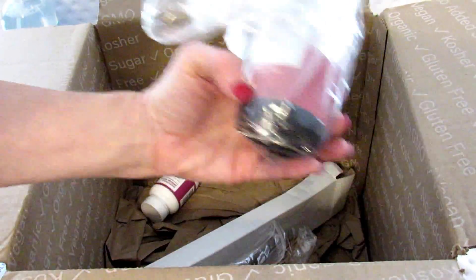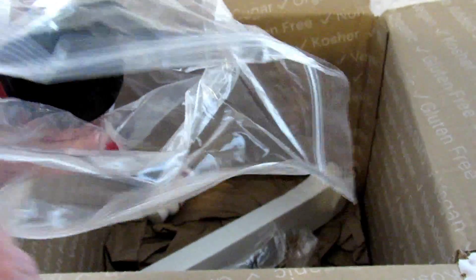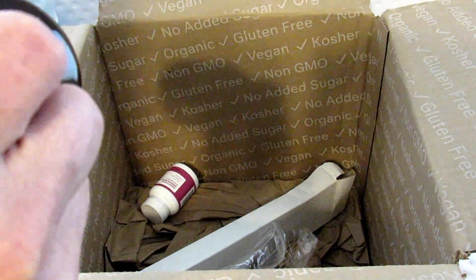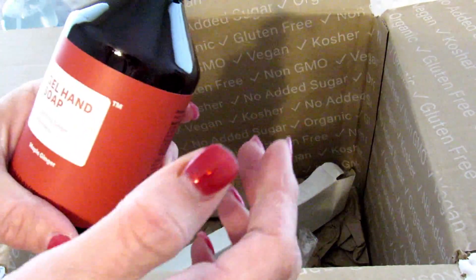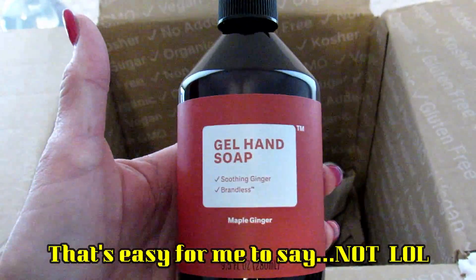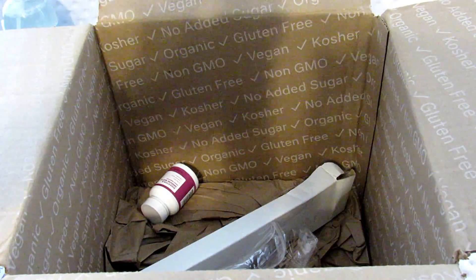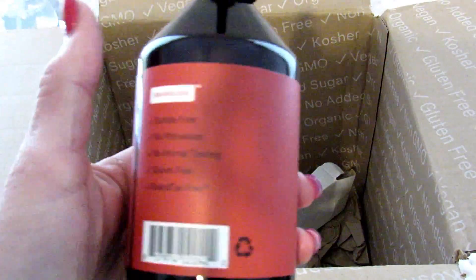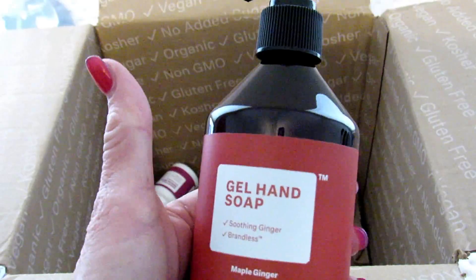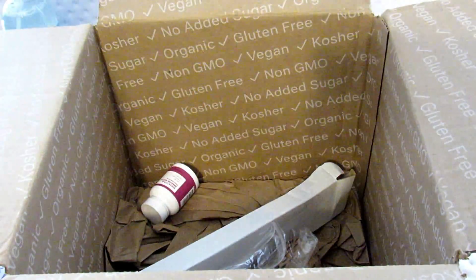The next item I picked up is gel hand soap. If you watch my channel, you know that I love hand soaps. They put the products in these bags but they don't seal the bag, so I'm not quite sure why they're using the bags. Anyway, this is maple ginger scented — I couldn't remember what scent I picked. Oh my gosh, it smells like a gingerbread cookie! That is so good. This is going in my bathroom — definitely not sharing this one.